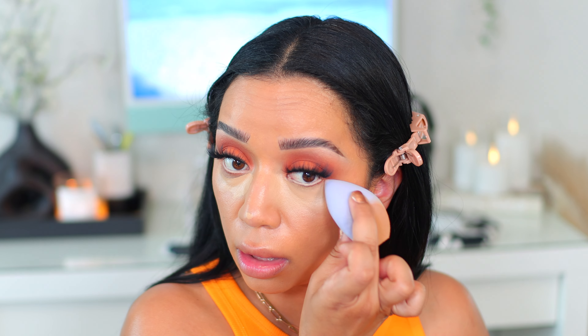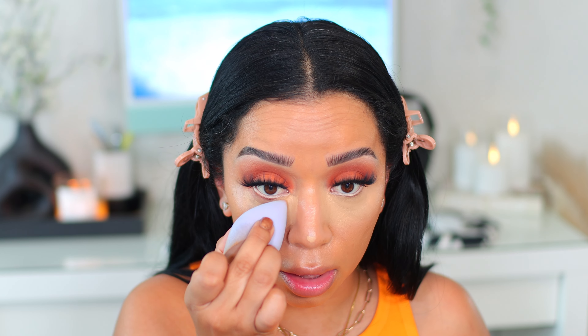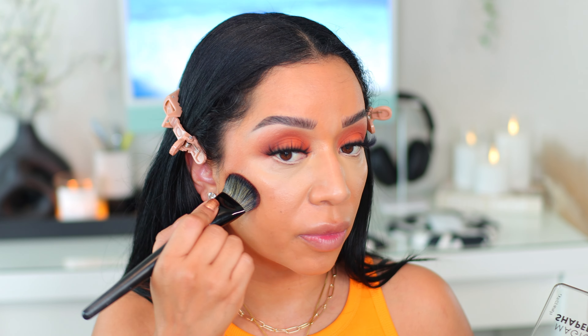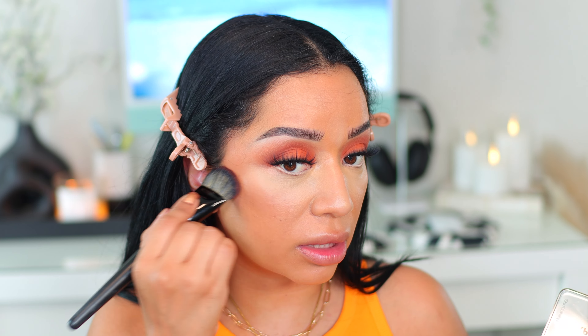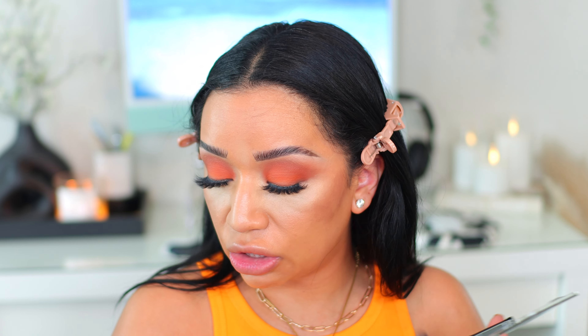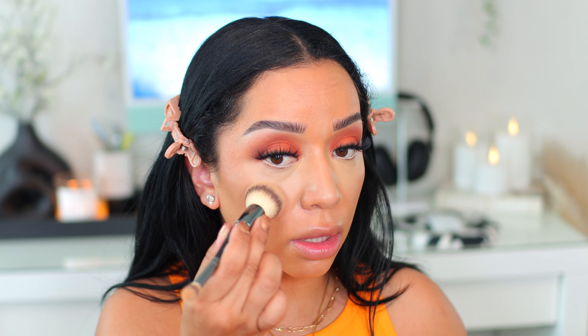I'm going back with my same concealer underneath the eyes — this is in the shade Cashew 365. Again, this is a great one for dark circles because it really does cover up a lot. I'm going to take some to my nose as well. I'm going in with my favorite sponge at the moment, which is this one from e.l.f. It is so good — I think this is going to be my forever sponge, at least for now. Look at how easily it gets underneath the eyes and blends so nicely. We're going to tap that in.